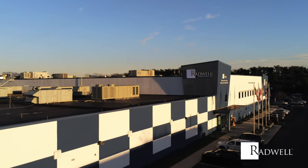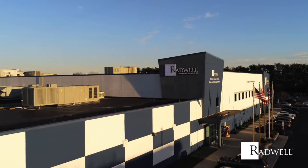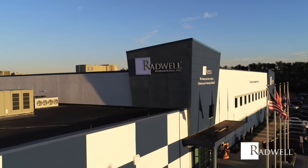Let us do a full plant study of your operation today. You will sleep better knowing Radwell is ready to jump into action in your most critical times of need.